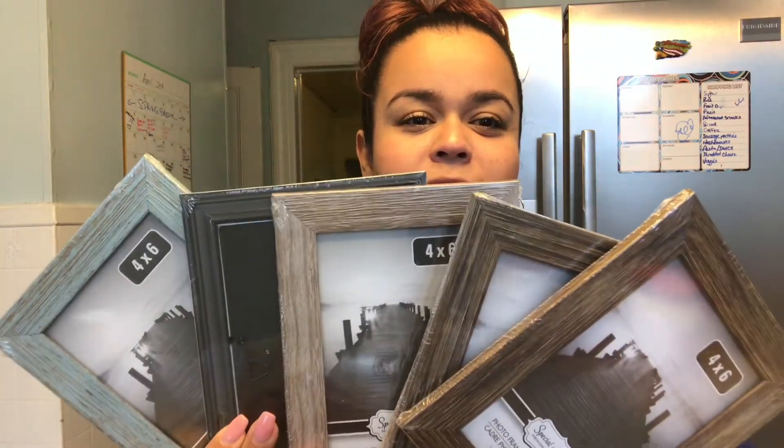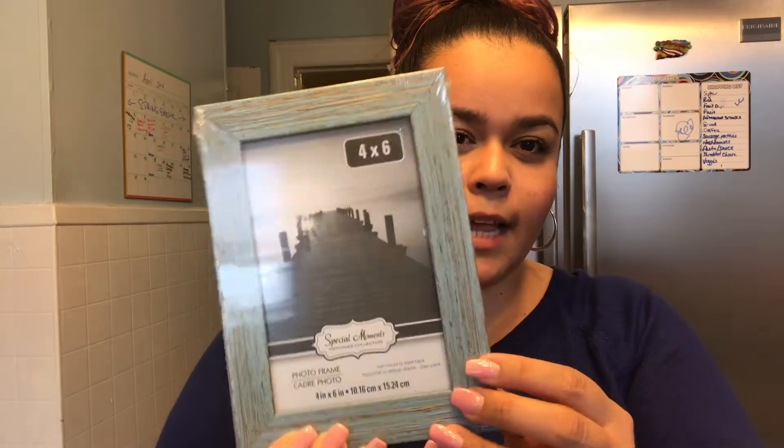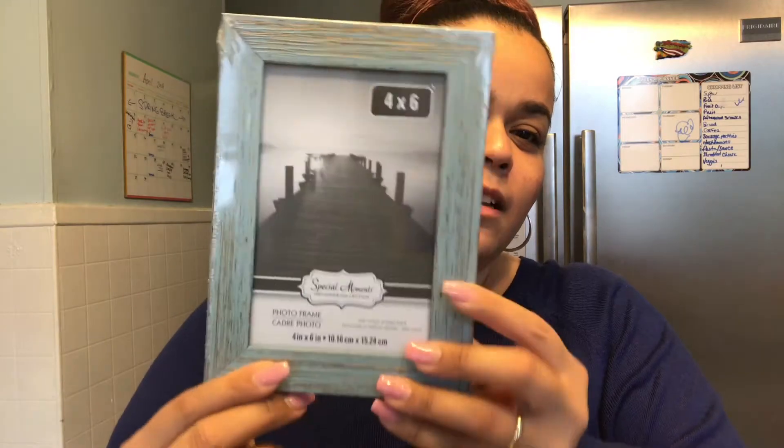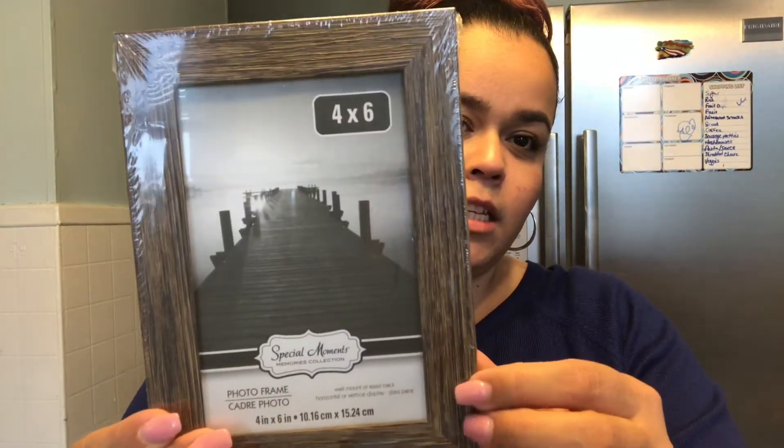Look at this! I know you guys have been seeing these picture frames all over YouTube — those wooden-looking picture frames. There were four different color tones, I guess you could say. I'm really sorry for the glare, guys, I'm trying to use natural lighting but the sun's going down so clearly that's not working. I found this blue one which was super pretty, and it's beautiful, and then sort of like this light grayish tone, and then this brown.